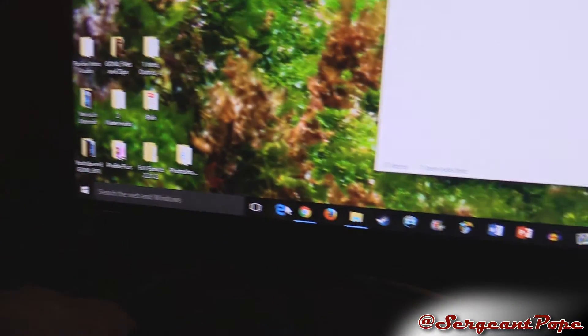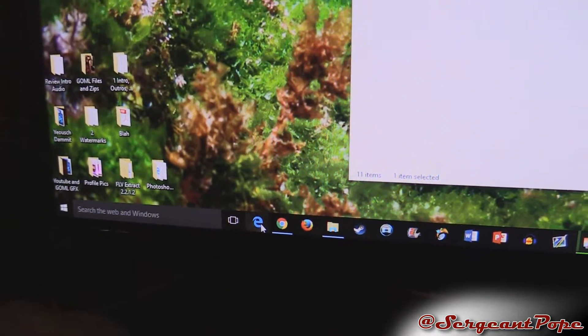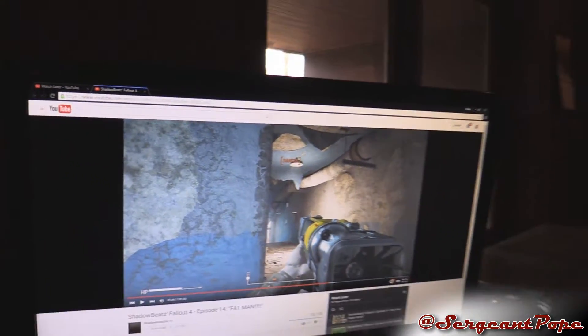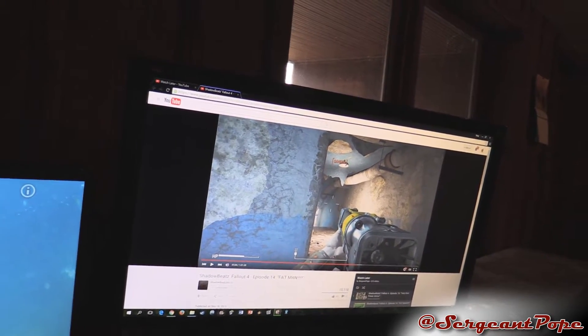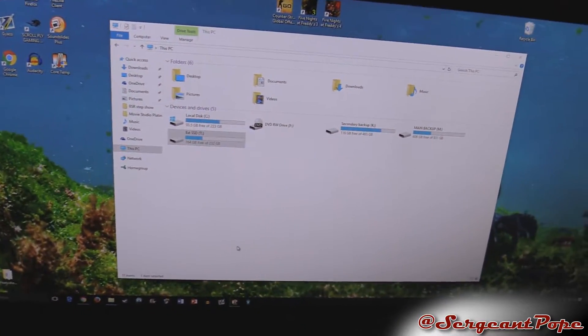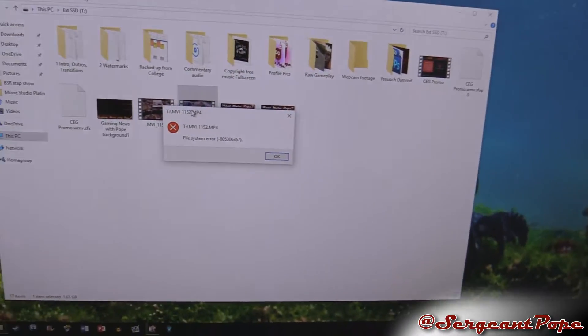Look, start menu doesn't work. Microsoft Edge, the new browser — totally not going to open. The only reason Chrome is working — which by the way I'm watching ShadowBeats play Fallout — is because I opened it right as soon as the computer started. The weird thing about this computer is if you don't open programs right as soon as it boots up, then a lot of times when you go to click on something, it says it's not gonna work.